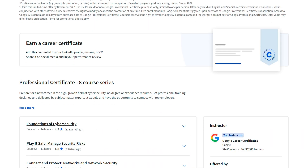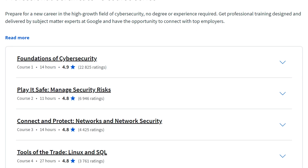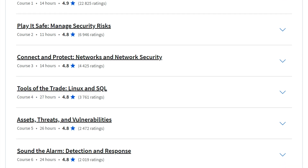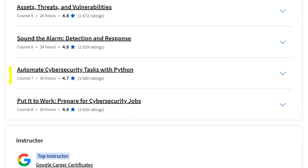If we take a look at the courses, there are eight different courses in the certificate. The first one is called Foundations of Cybersecurity at 21 hours, where you'll be introduced to the foundations of the field. The next course is about managing security risks and about networks and network security. Then Linux and SQL, which are essential tools for cybersecurity. And then Assets, Threats, Vulnerabilities, and then Detection, Response, and finally some Python specifically for cybersecurity purposes.